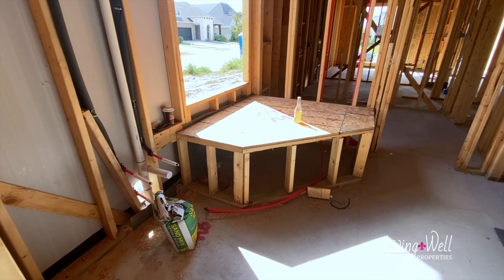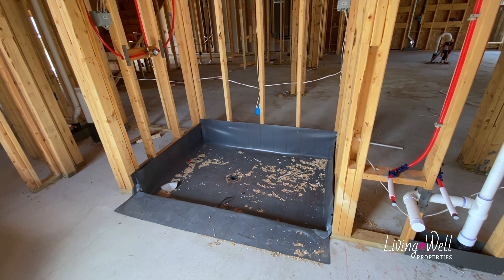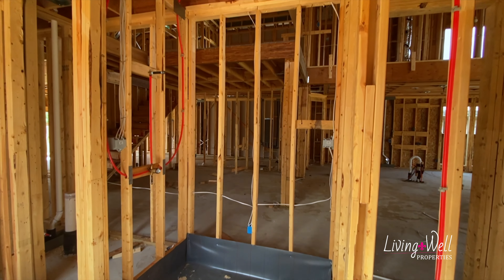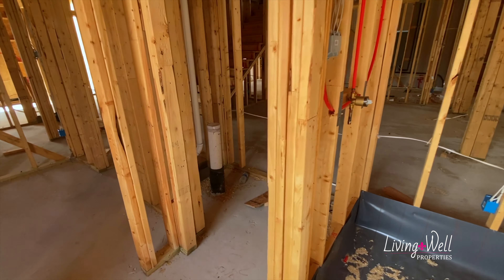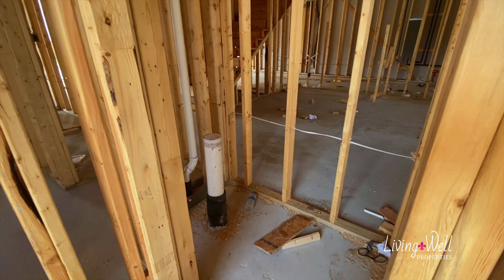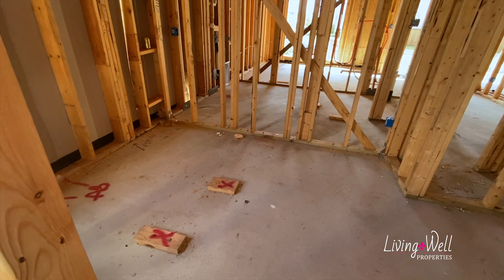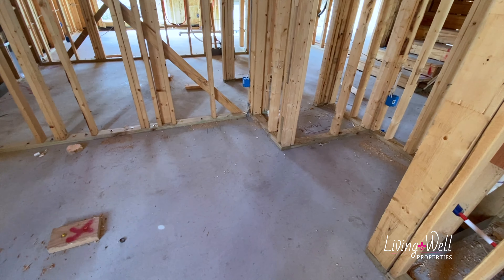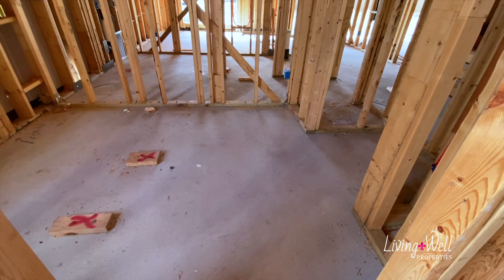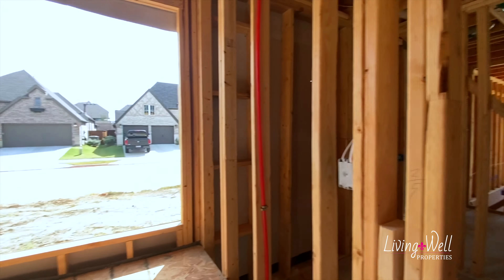Coming in here, this is the master bedroom. They've bayed the window but it's rounded instead of having corners in it, which is really pretty. Tall ceilings — it'll have a bump-up, a pop-up in the middle of the ceiling, really cool.